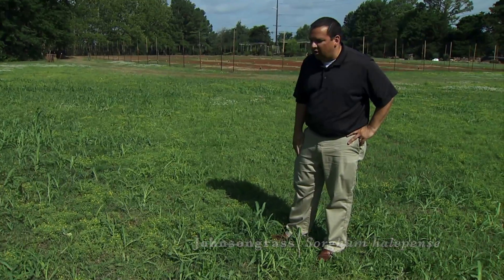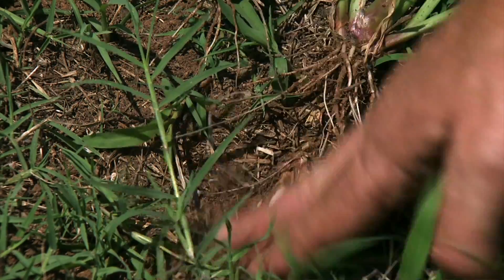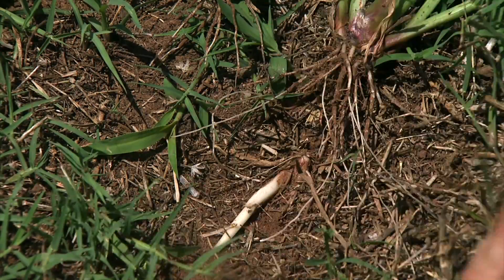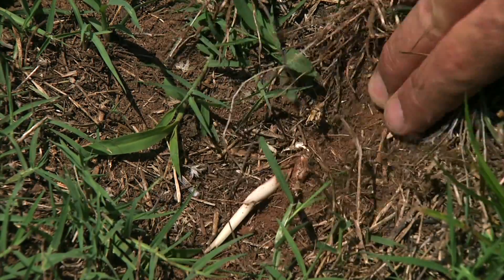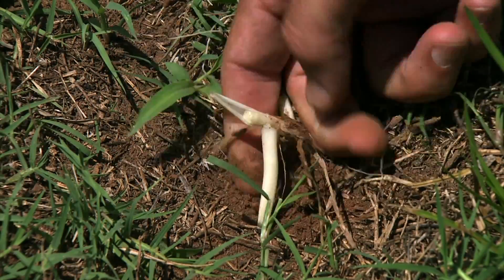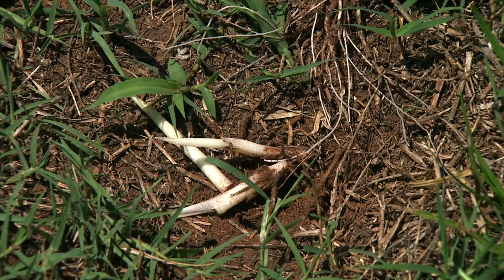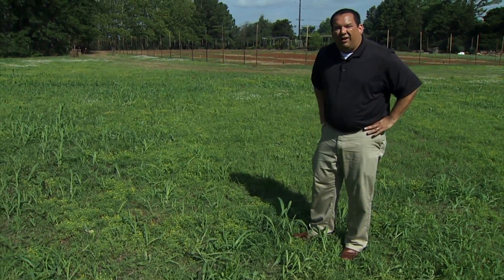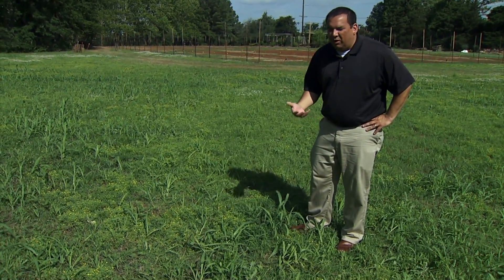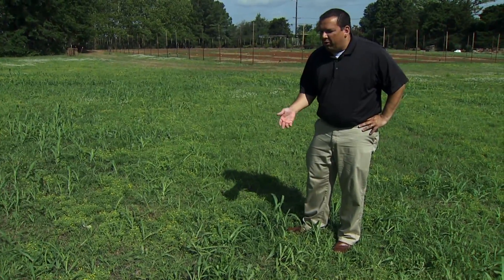It is a very large, tall-growing perennial that will survive through underground stems called rhizomes. It's very difficult to control — if you try to plow it up, those rhizomes can spread around and re-germinate wherever you spread them. Mowing can help if you don't let it get too tall, but you still have to fight the ones that come back from the rhizomes.